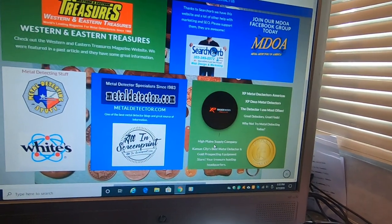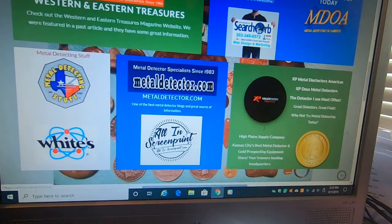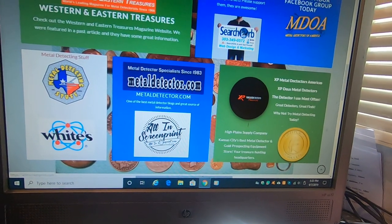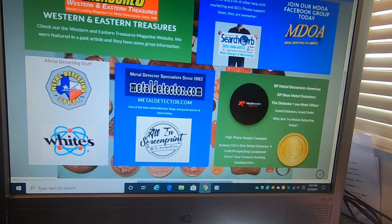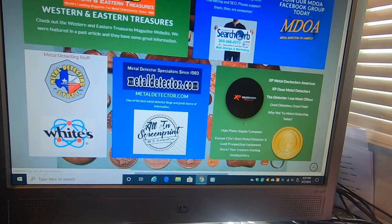If you have a club and you want to get your t-shirts made, All In Screen Print — click on that and it'll take you right to their page.